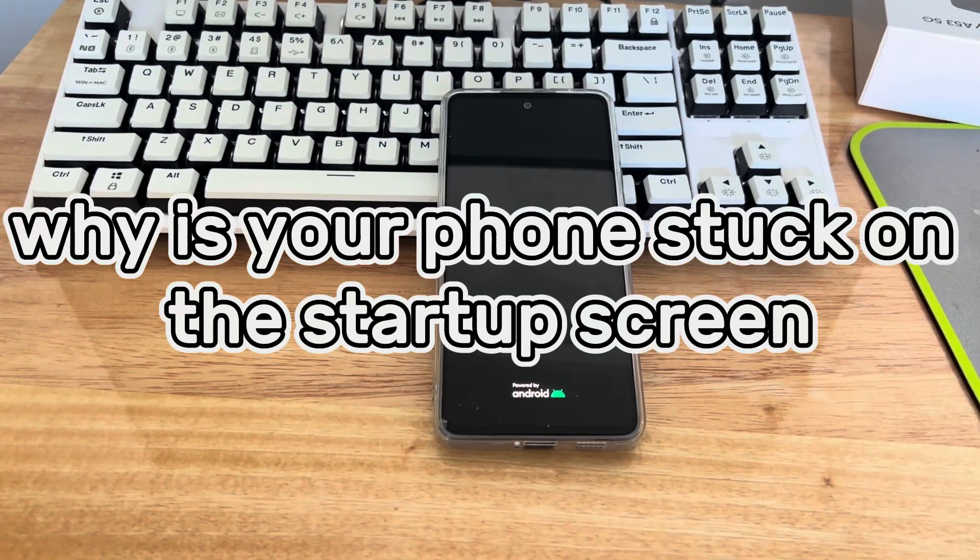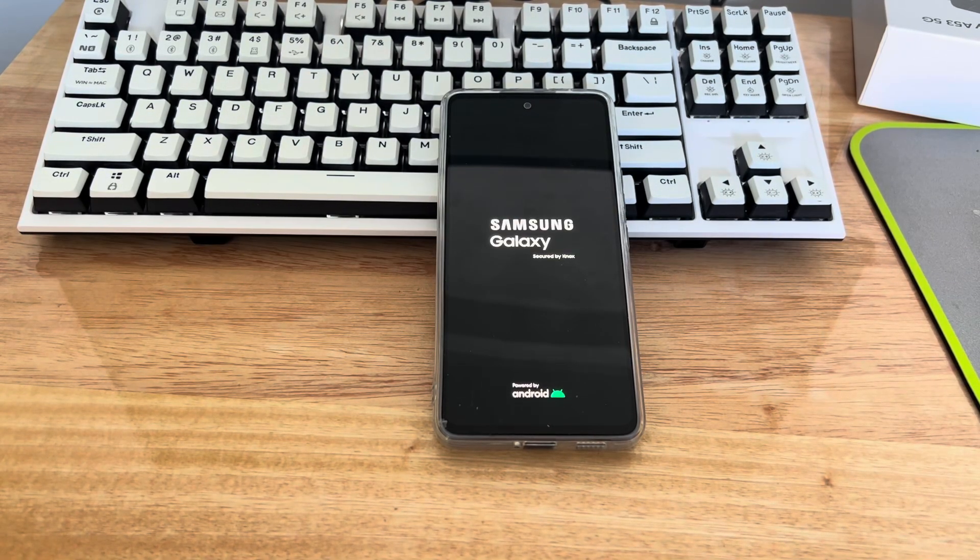Second, why is your phone stuck on the startup screen? The error may be caused by the following reasons. Reason 1: Changes in the operating system. When you install a custom OS, perform a factory reset, or root your phone, it may cause the phone to get stuck on the boot screen. Reason 2: A downloaded custom application. You may have tried installing a custom application, but the application file is corrupted and unreadable.